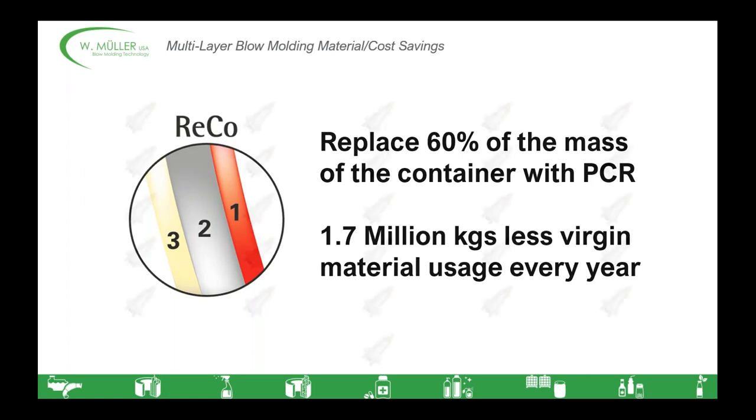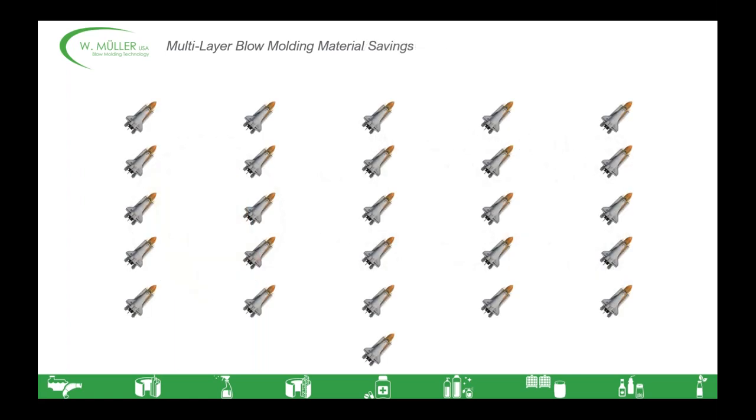If we simply replace 60% of the mass of the container with post-consumer recycled materials — leaving 20% on the outside layer for aesthetic properties and 20% on the inside layer for protective properties — then we use 1.7 million kilograms less virgin material every year. And this is just on one extrusion head, one six-parison 60-millimeter head making one bottle. In a typical factory which might have 10 to 15 of these types of heads, you can start to see that huge multiplicative difference. In layman's terms, this weight is equal to 26 of the space shuttle Discovery — just to give you an idea of how astronomical the material usage saving is, simply by switching from a monolayer to a multilayer extrusion head.